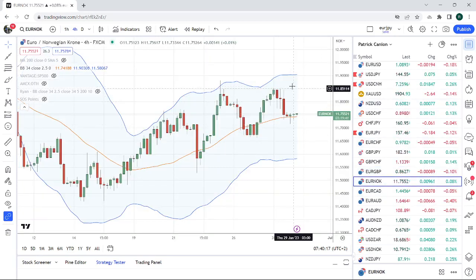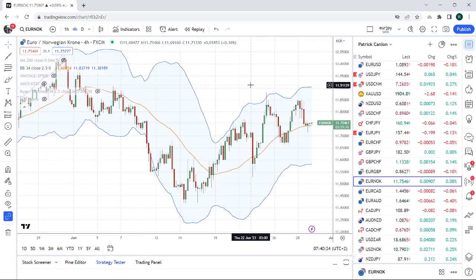Euro-Norway tends to move a lot on European rate news. So if this thing does come in weak, you could probably tap Euro-Norway on the left-hand side.